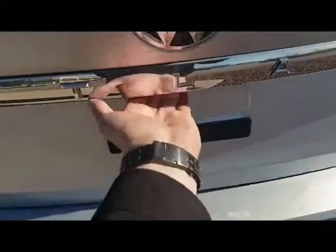Come back here to the hatch or the liftgate. Just push that button there and it's going to lift up for you. You can drop down those third row seats for more storage.